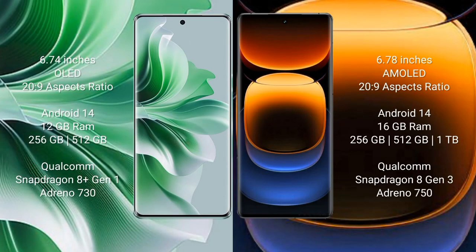Oppo Reno 11 Pro comes with a 6.74-inch OLED display. Vivo IQ 12 Pro comes with a 6.78-inch LTPO AMOLED display. Both have a 20:9 aspect ratio.